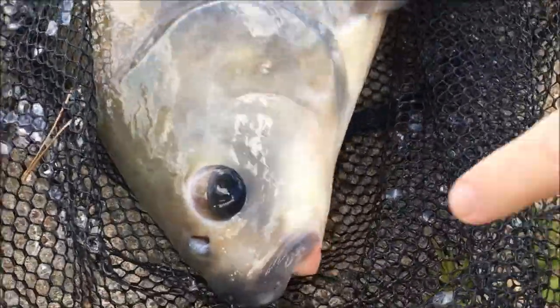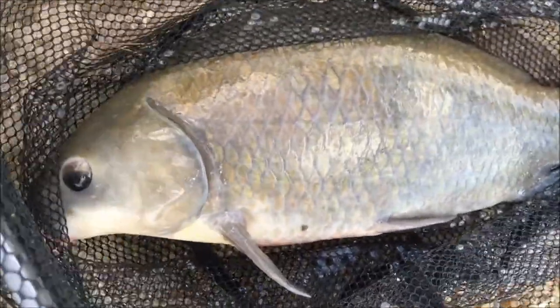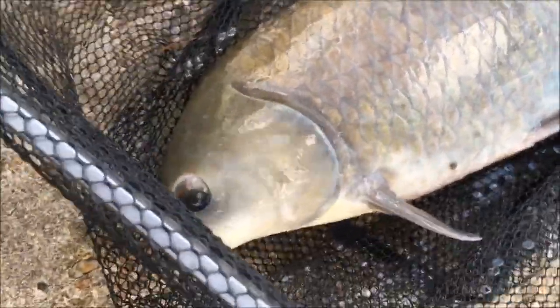It is a non-game fish, so in other words if you catch it you got to turn it free. But it is a native fish to the United States — it lives in Texas — and it gets very big. It's one of the biggest fish that you can catch; it can grow up to three feet long.